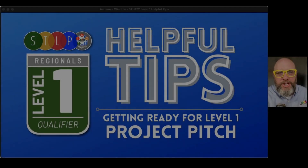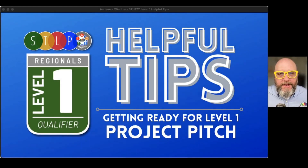Hi gang. My name's Jeff Cebulski, and I have the best job in the world because I get to help lead the STLP program for the state of Kentucky, which means I get to help you get ready for level one project judging at regionals. Today I'm going to give you some helpful tips to help your project team get ready for November 16th, which is our level one regionals day.